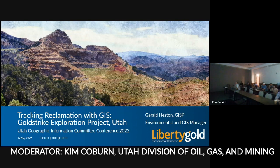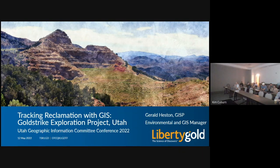Welcome, everyone. I have Gerald here who works at a literal gold mine over in Utah. Gerald is part of Liberty Gold, Pilot Gold. They have a couple million ounces of gold, and he's been doing some of the most robust GIS modeling that I've ever seen. So take it away — thank you for joining us.